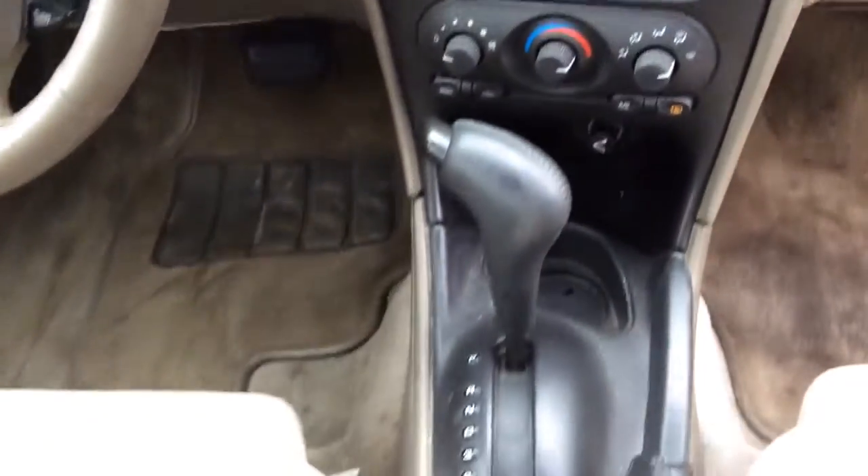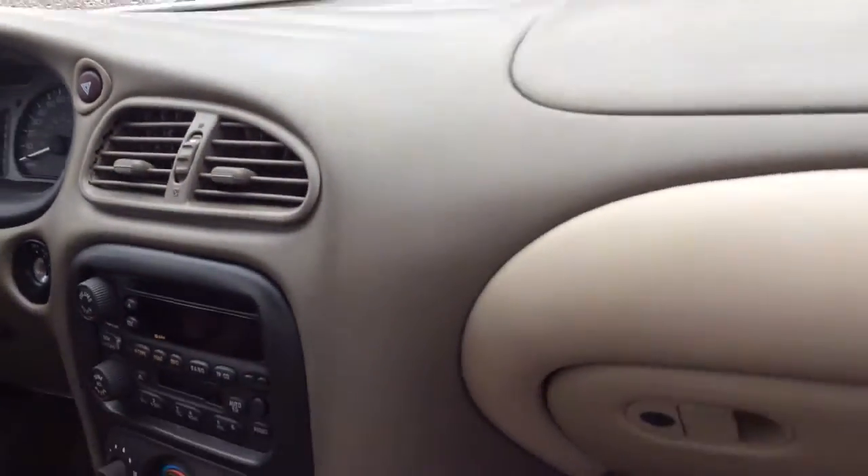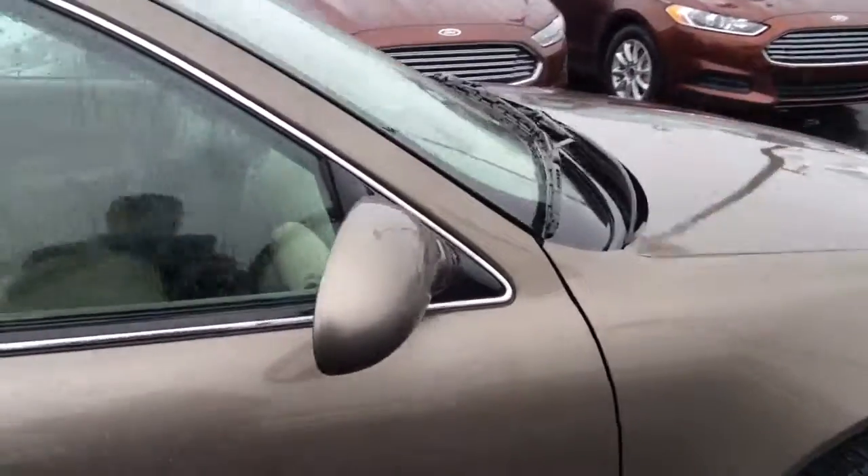Here's your center console. It's an automatic. There's your dashboard.